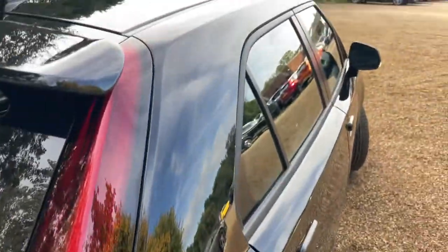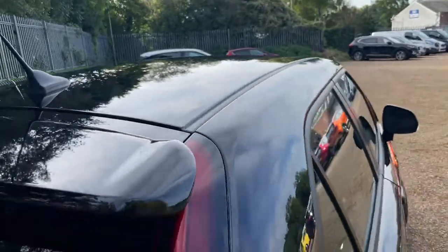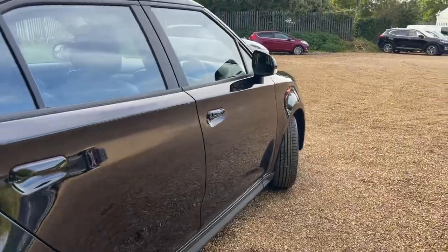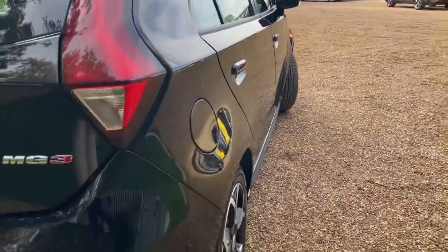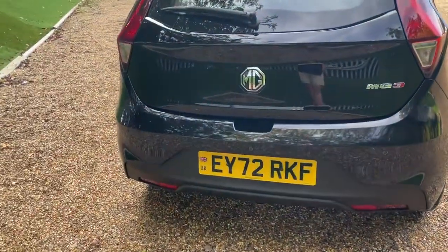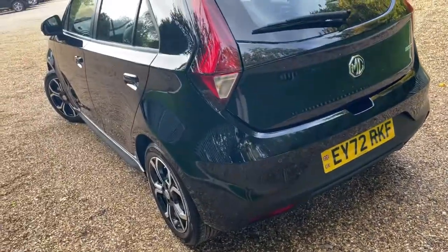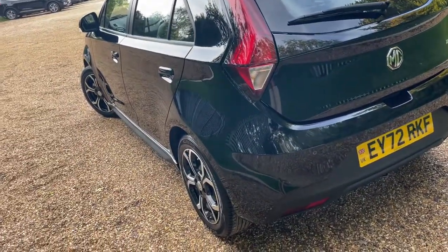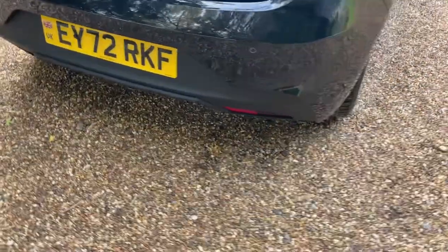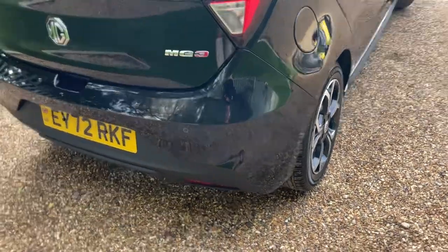We have a nice bit of sunlight here, so let me show you some panels — starting at the roof, nice bit of reflection, bringing it down to the door guards and doors. Lovely. The Black Pearl is probably one of my favourite colours on this MG3. There's a very attractive range of colours — you might have seen my other video in Hello Yellow, and there's a silver as well. Stay tuned for the other colours.